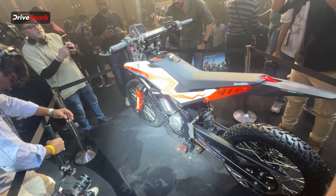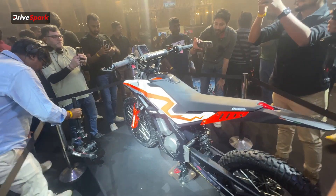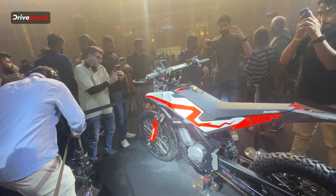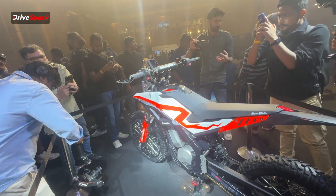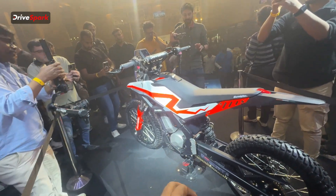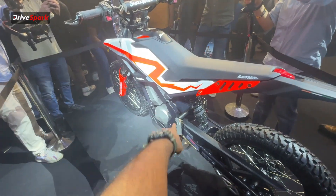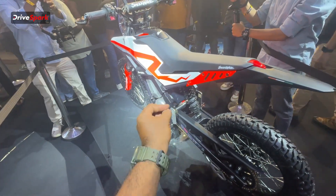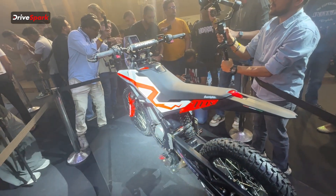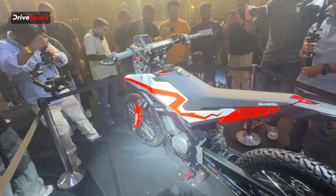The Ultraviolet Shockwave has launched at a price of Rs 1.5 lakh ex-showroom for the first 1000 buyers, after which the introductory price will increase to 1.75 lakh ex-showroom. It is essentially an electric off-road two-wheeler that looks absolutely fantastic, has very decent features, and is priced nicely as well. Let us know what you think about this motorcycle in the comments.